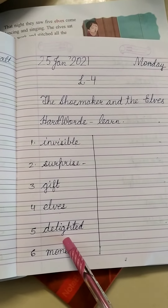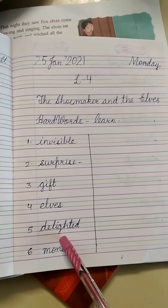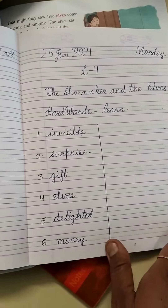Number 5 is Delighted: D-E-L-I-G-H-T-E-D. Delighted. Number 6 is Money: M-O-N-E-Y. Money.